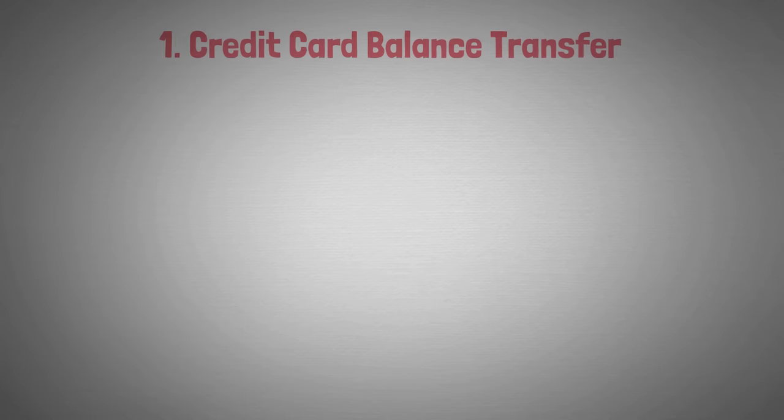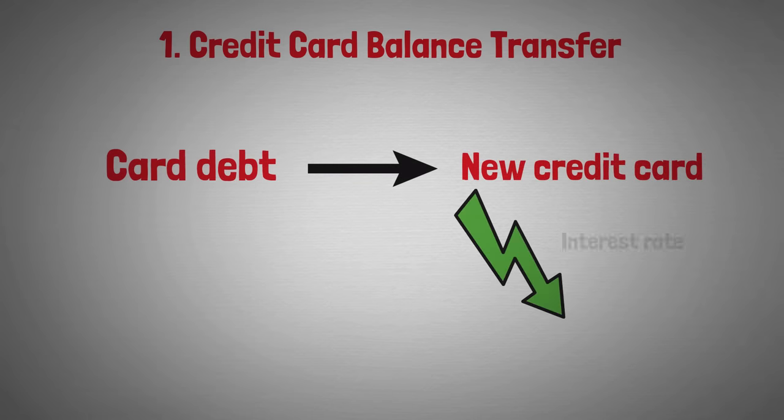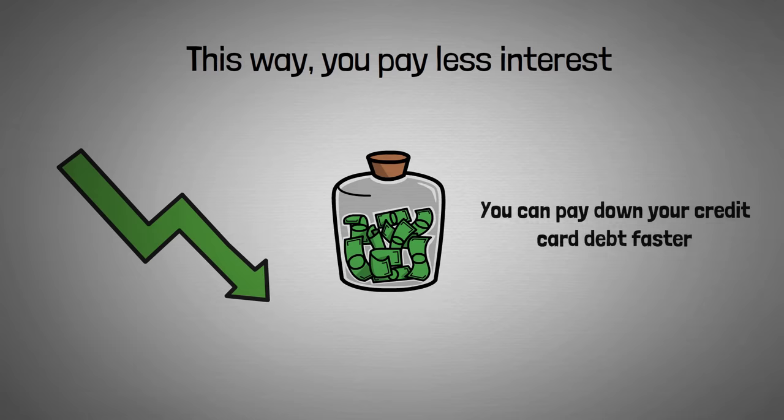Let's get started with credit card balance transfers. This is when you move your credit card debt to a new credit card. The purpose is to get a lower interest rate on your new credit card so you'll pay less in interest, and with the money you save you can pay down your credit card debt faster.